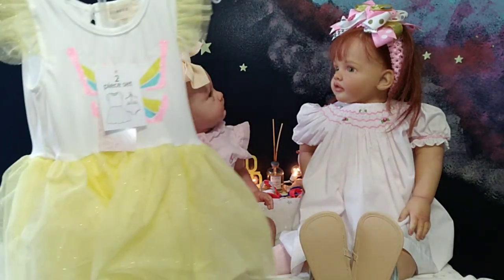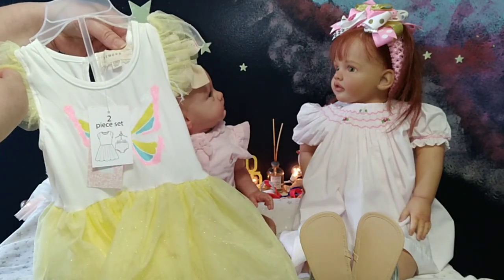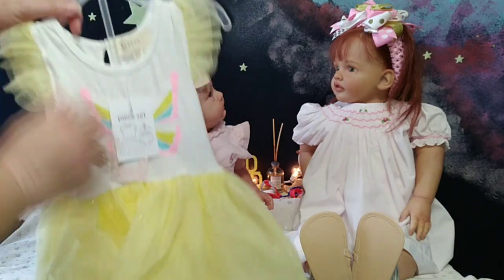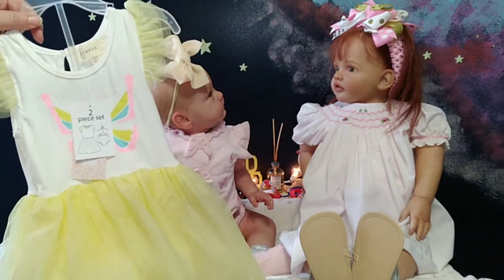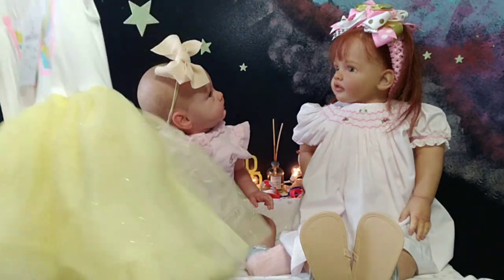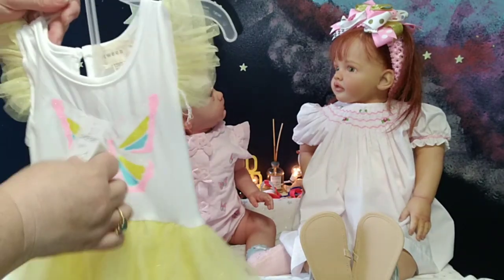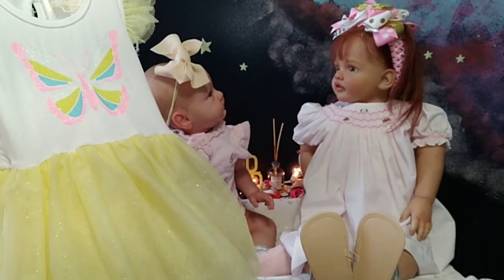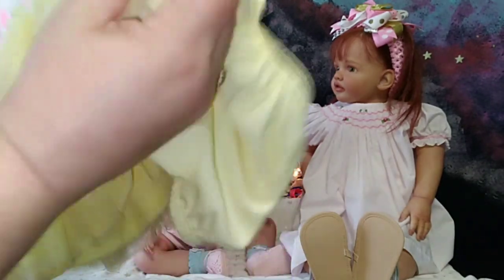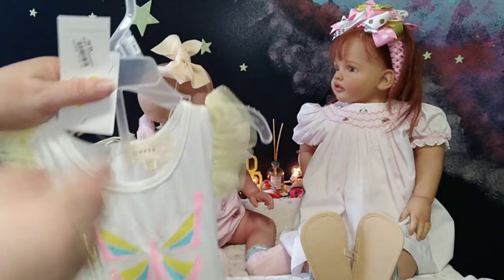Everly is going to be wearing this cute little two-piece set. It's from a brand called Between Baby, and it's a size 12 months. I think it's going to fit her really good. It's a little short tutu style dress with little butterfly sleeves made out of tulle, and it has a butterfly on the chest. It's yellow and white, and the skirt is a sparkly tulle. And then it has these little yellow bloomers that go underneath.